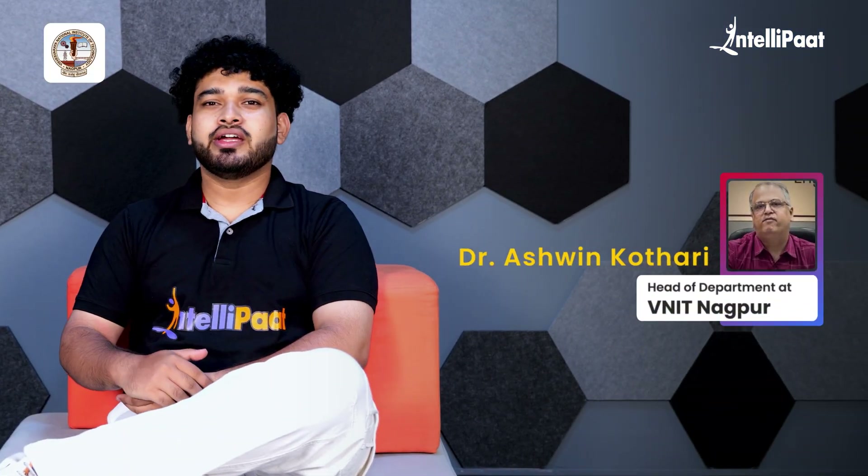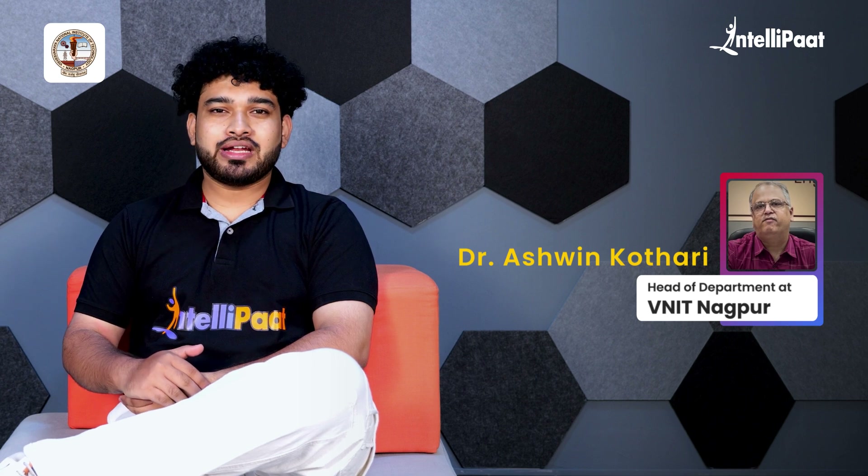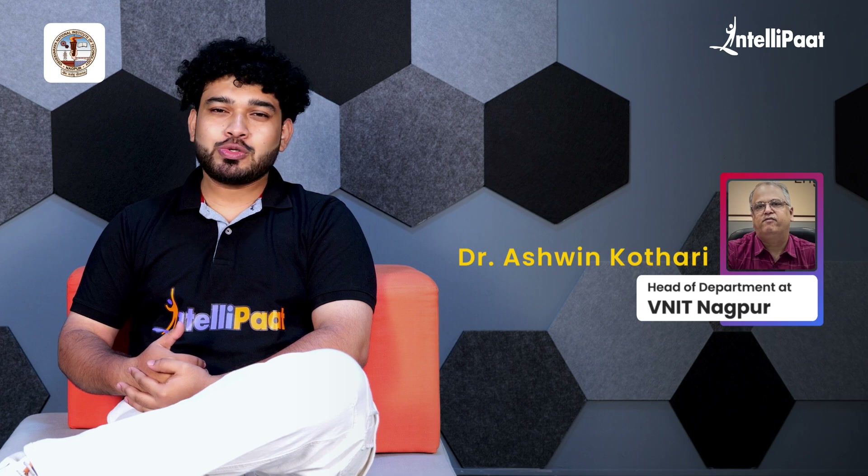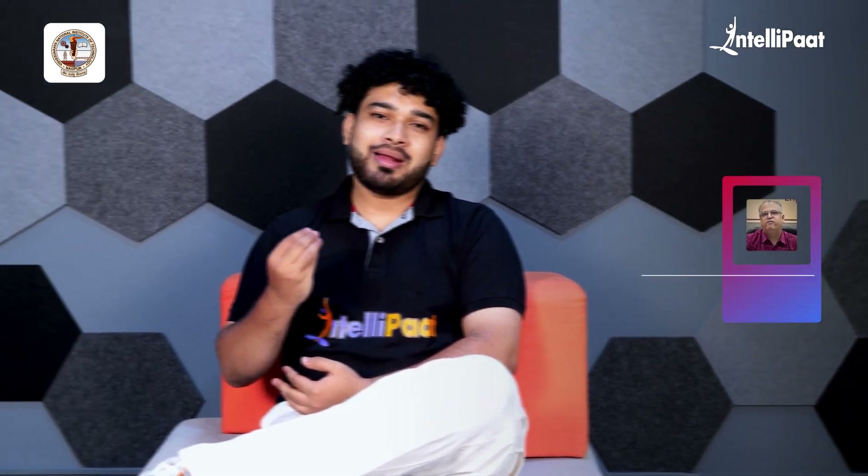Moving forward, I'd like to welcome Dr. Ashwin Kothari, the head of department at VNIT Nagpur and also the coordinator of this M-Tech in Applied AI course, to take us through the degree program details.